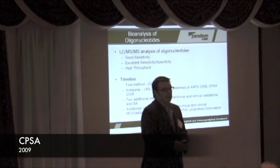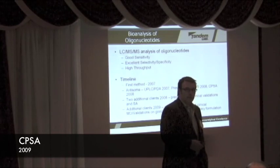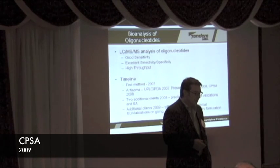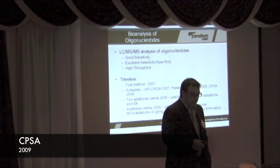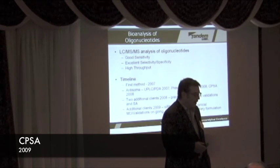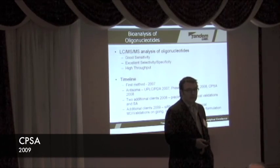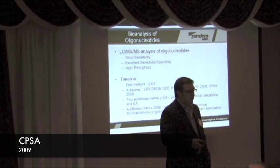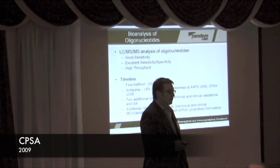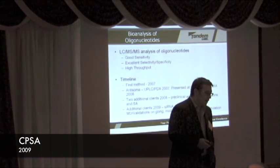In terms of LC-MS-MS for oligos, we started working with them around 2007 — that was the first client to ask us to work on an LC-MS-MS method. We have some in-house expertise in this area, which helped out tremendously. It was extremely challenging, but we found we have good sensitivity, excellent selectivity, good specificity, and good throughput for GLP. This would not be what you'd want for discovery, as we saw in a talk yesterday.